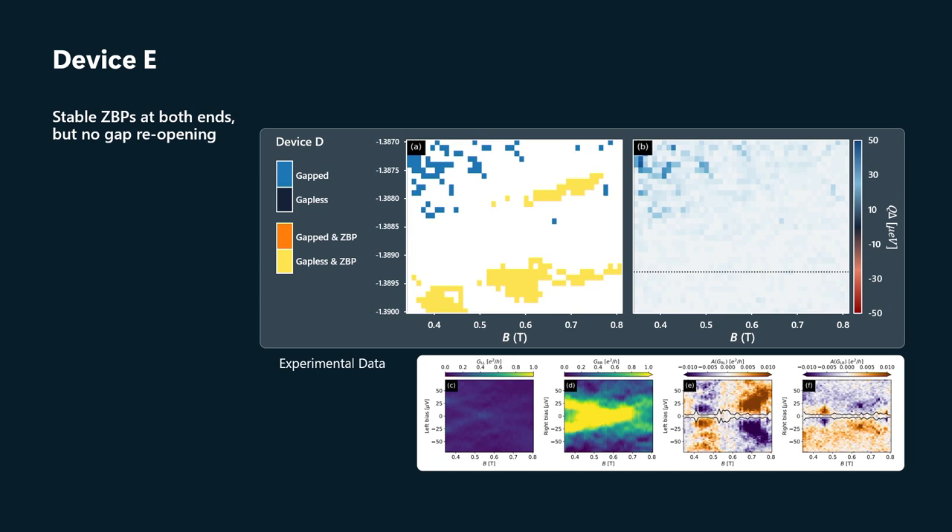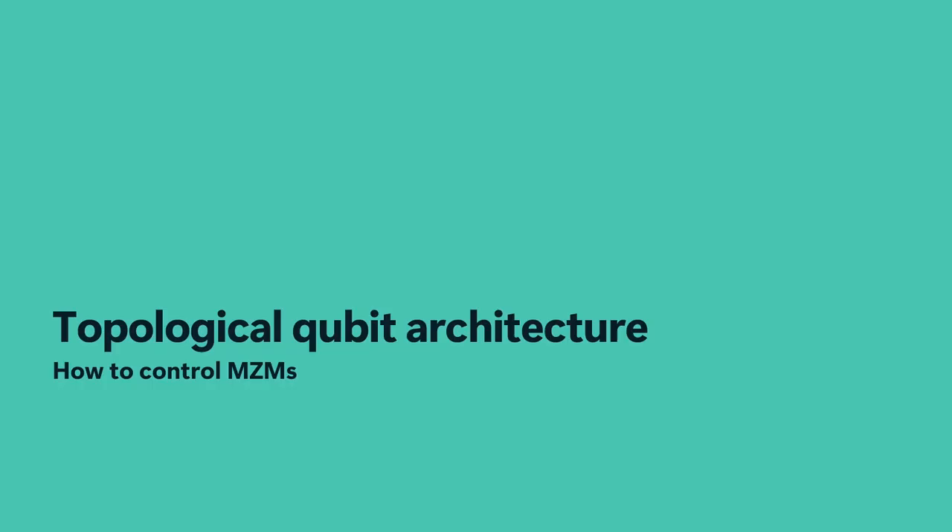And this is those cuts through the data where, again, you see the zero-bias peaks, but you also see the gap closes and then it just doesn't reopen. Looking forward — so this is the topological phase. That was step zero: we had to be able to controllably induce the topological phase and Majorana zero modes in our devices. We've got that. We've observed topological gaps in the 20 to 60 microvolt range.